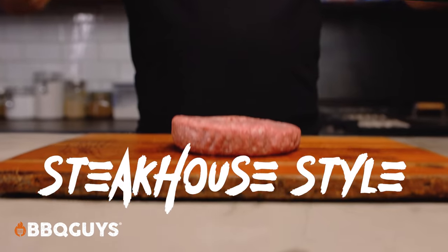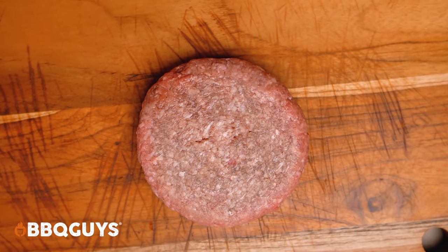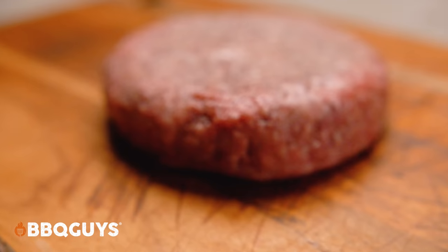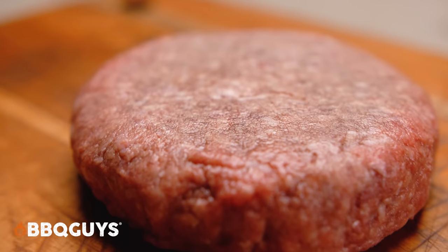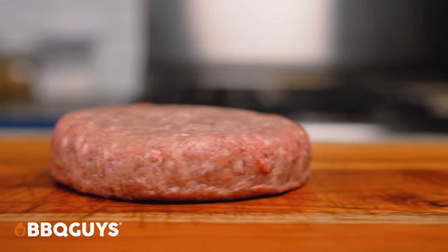Let's move over to the steakhouse style burgers. In my opinion, this is where USA Premium Cuts is really bringing it. These half-pound patties are composed of a premium ratio of cuts from the chuck, the brisket, and from short ribs. A burger with brisket and short ribs in the mix?